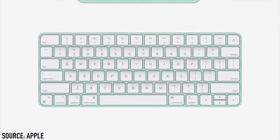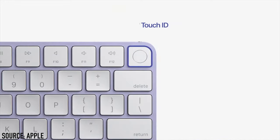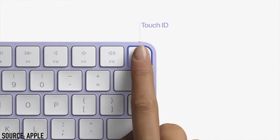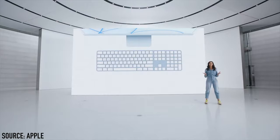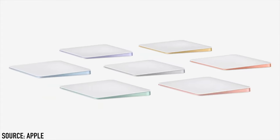There are also new keyboards, mice, and trackpads. One keyboard has a lock key, another has a Touch ID key, and the third includes both a Touch ID key and a numeric pad. The mice and trackpads now come in different colors, which you can match with the iMac's color — or choose a different one.